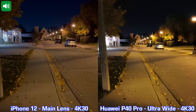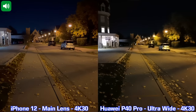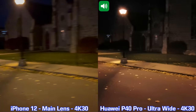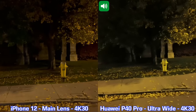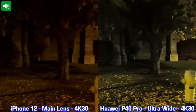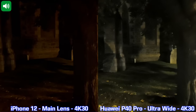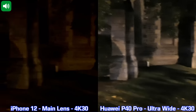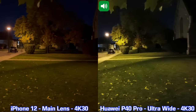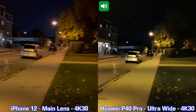This is our first video test in low light between the Huawei P40 Pro and the iPhone 12. For this recording I'm using the ultra wide lens on the back of the P40 Pro and the main lens on the iPhone 12, because the ultra wide lens does better in low light on the P40 Pro and the main lens does better in low light on the iPhone 12. If you're recording at night, definitely use the ultra wide on the P40 Pro and the main lens on the iPhone 12.